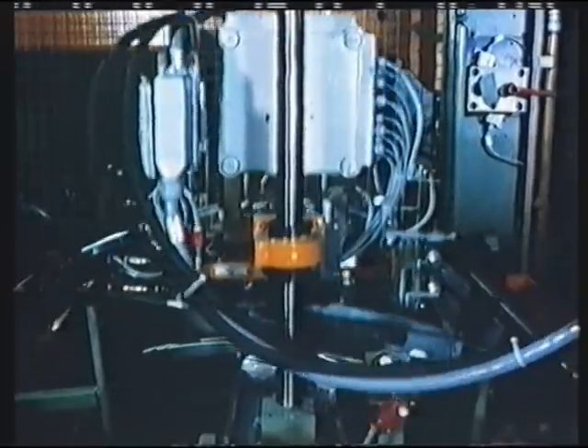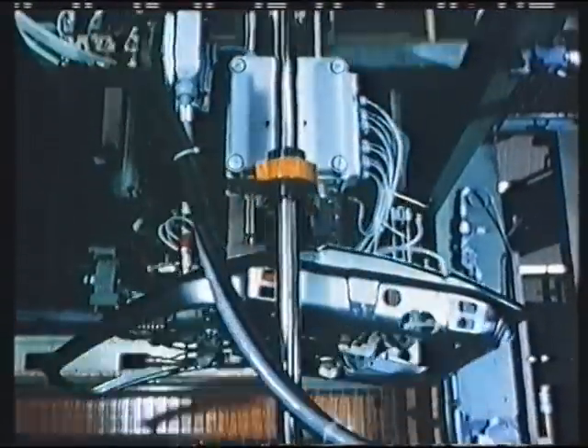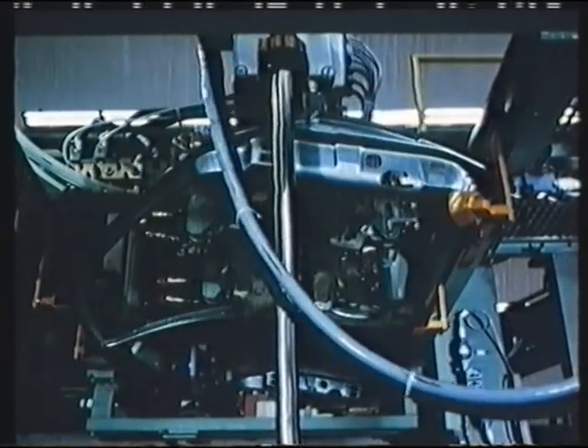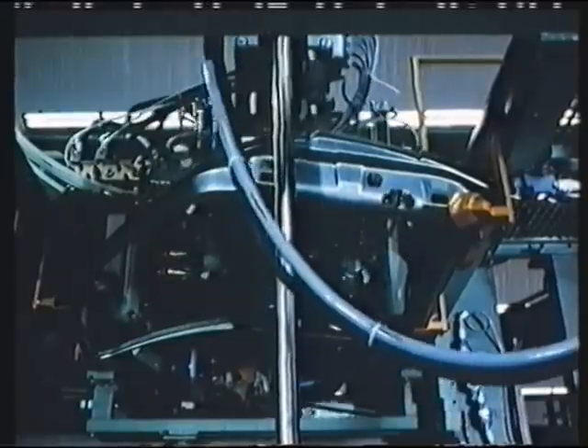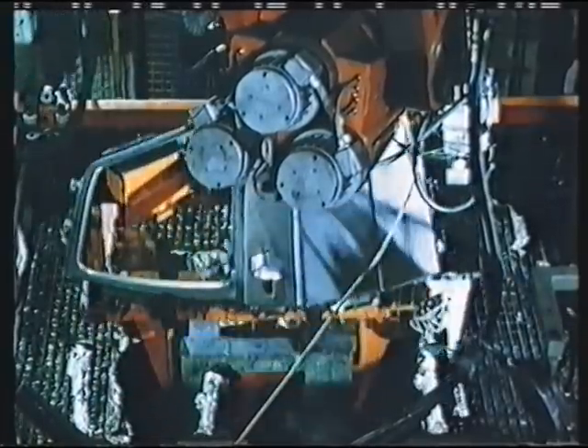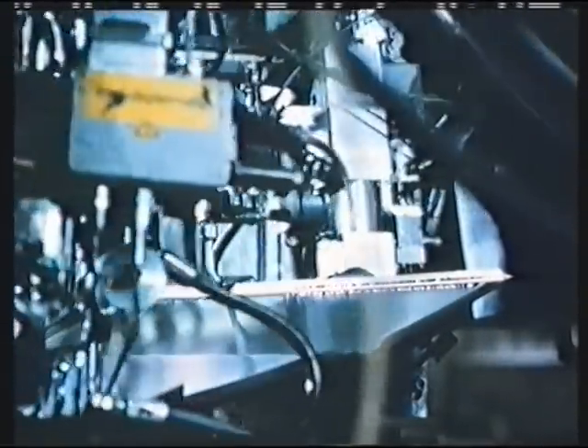The car door consists of an inner and outer shell. To provide corrosion protection, the two shells are bonded together. The bonding agent is applied automatically to avoid any danger to the worker's health.